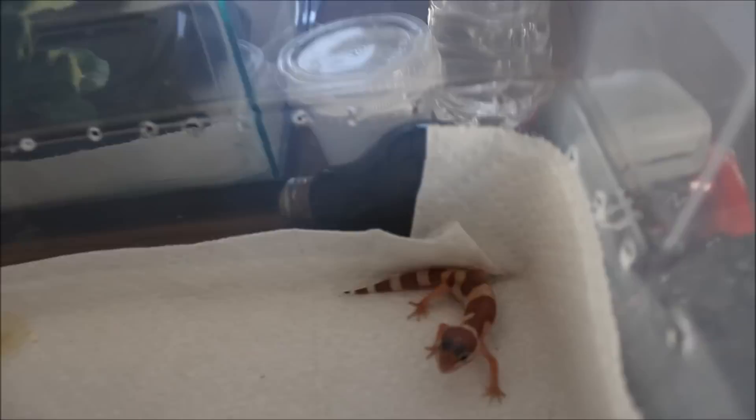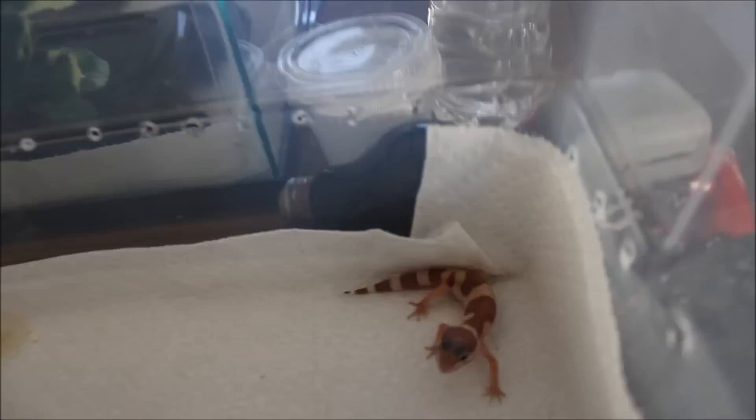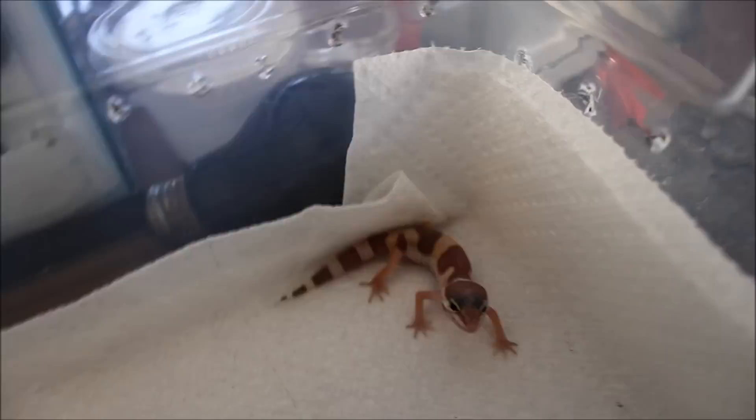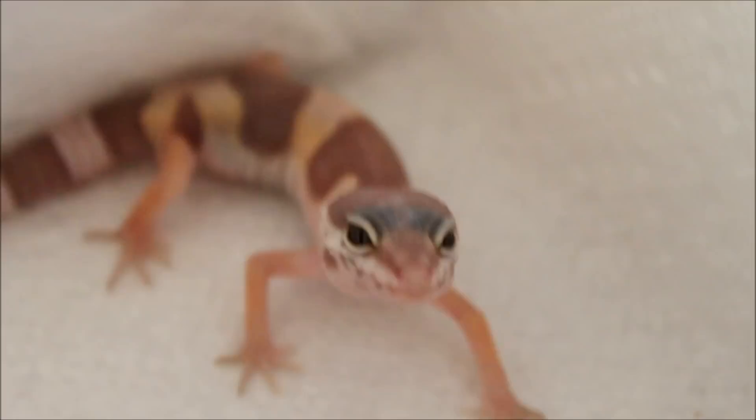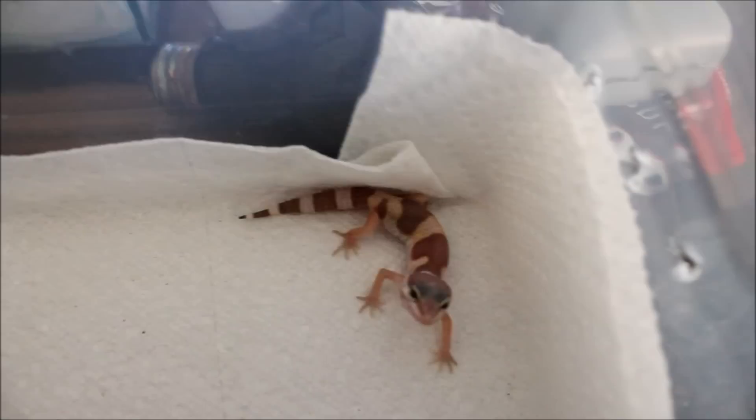Peko, who's this little guy mixed in with all the other geckos there? And I just had to pick him up. Look at that little face. It's actually showing up really dark on this camera, but he's a lot lighter. He's a Tremper albino in snow.